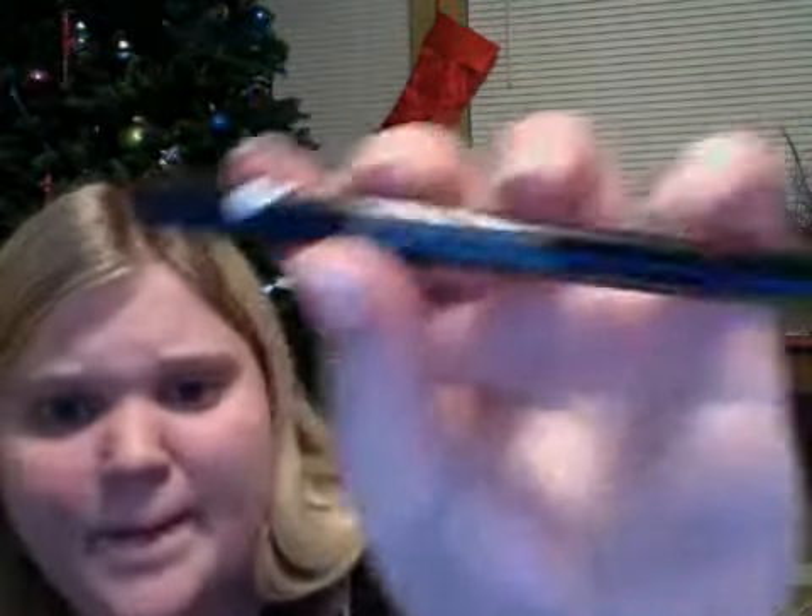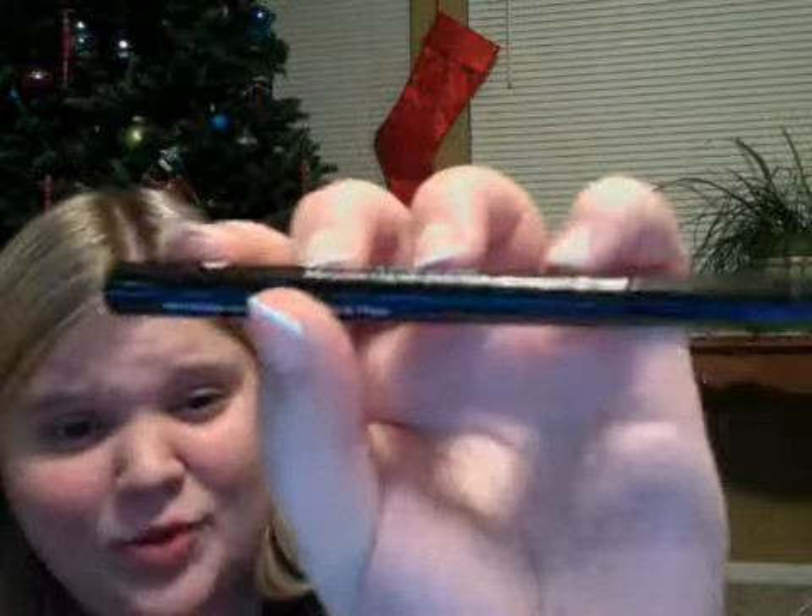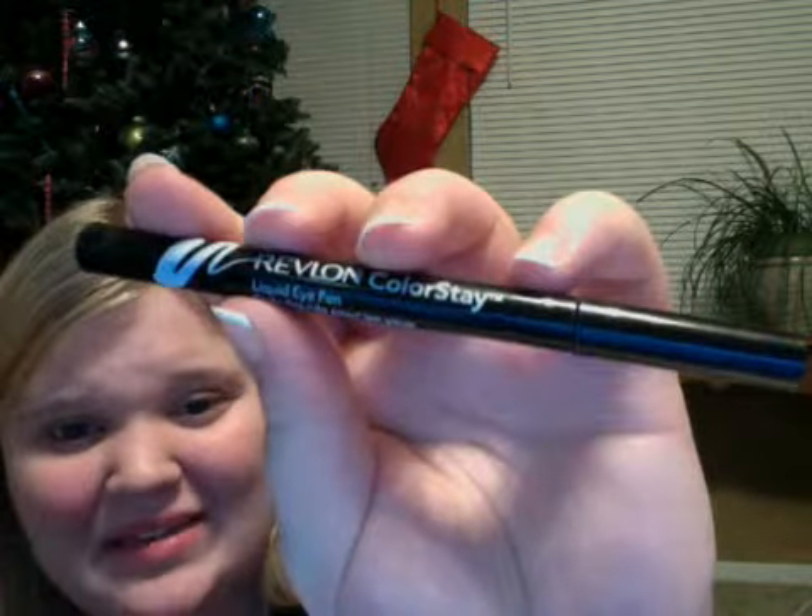I do not like at all the Revlon Color Stain Liquid Eye Liner. Even on my hand it looks dark on camera, but it does not come out a nice dark eyeliner line when it's on your eyes — you have to go over it like three or four times, which is really annoying.